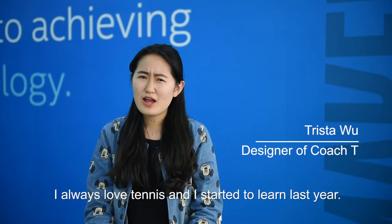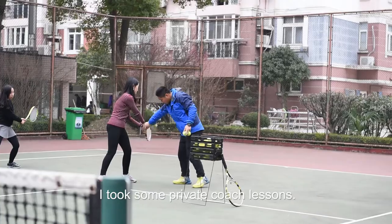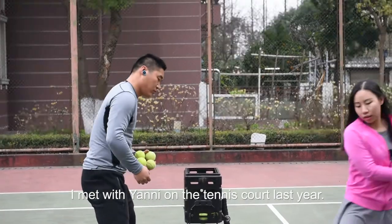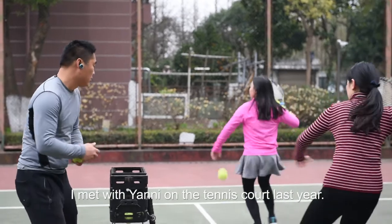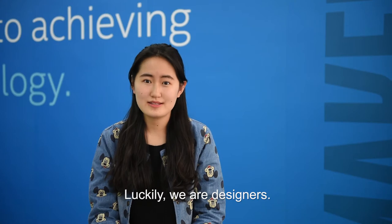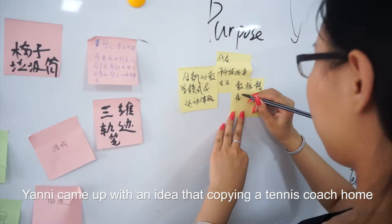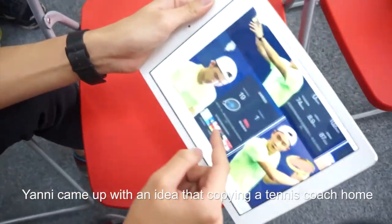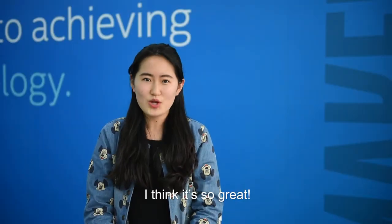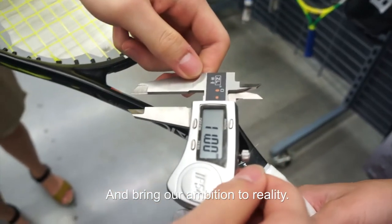My name is Trista. I always loved tennis and I started to learn last year. I took some private coach lessons but never got enough time to practice. I met Ian Lee on a tennis court last year and we shared the same frustration. Luckily, we are designers and we decided to solve the problem together. Ian Lee came up with the idea that having a tennis coach at home could help us practice correct movements. We thought it was great, so we started the Coach T team to develop this and bring our ambition to reality.